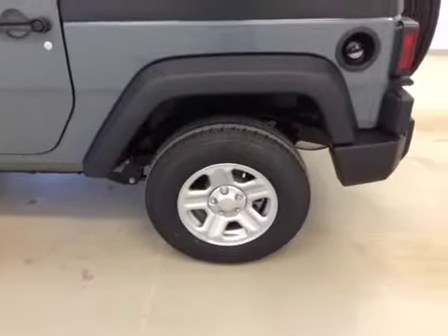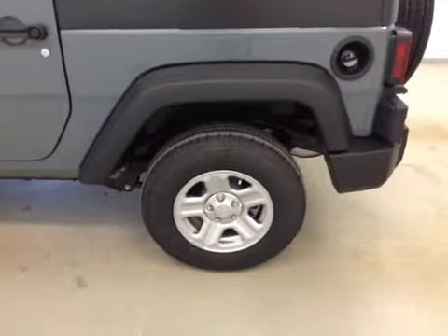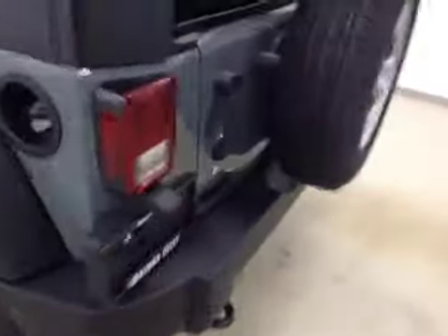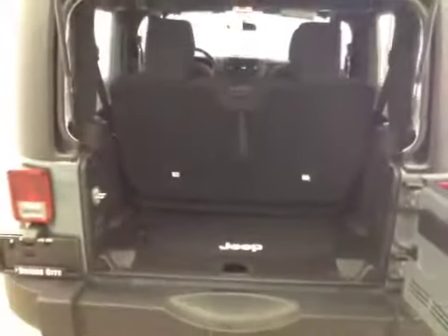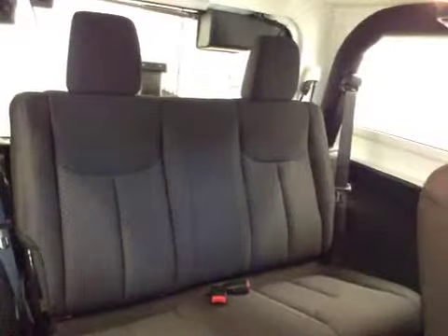Our exterior features include 16 inch steel rims. And here we have our cargo space. Rear passenger features include full bench seats and a cup holder.